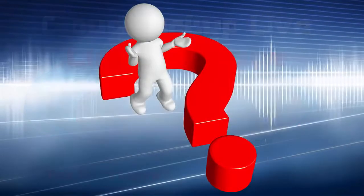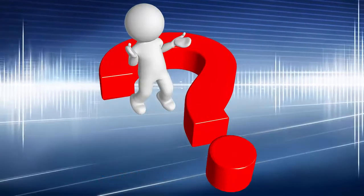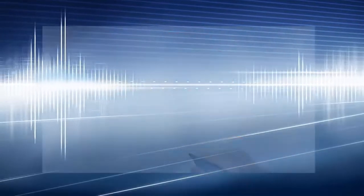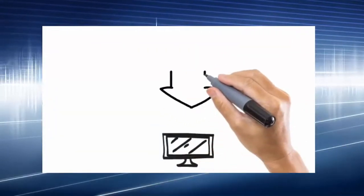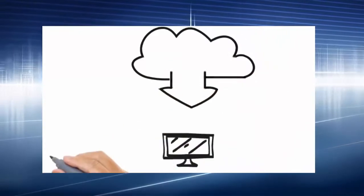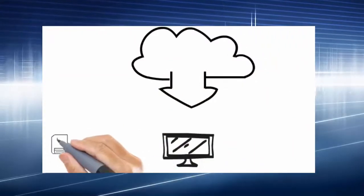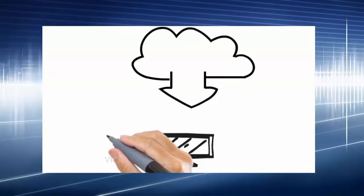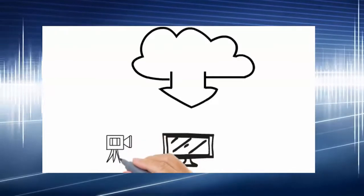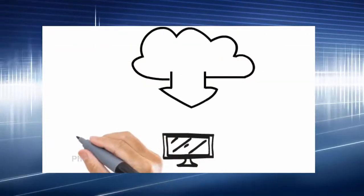So what did we do? We made cloud storage and computer backup software that's actually affordable. If you aren't worried about data loss, you should be. All of your files — everything stored on a hard disk or solid state drive in your computer — is at risk, from music to family photos, tax documents, and important personal files.